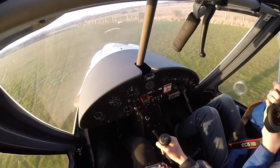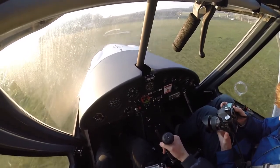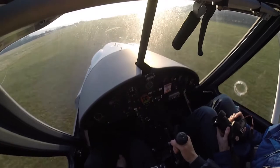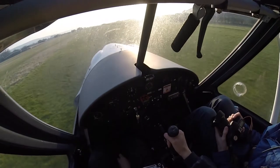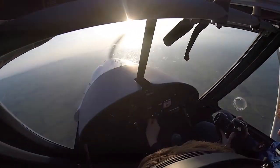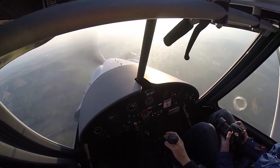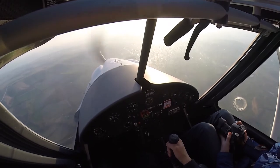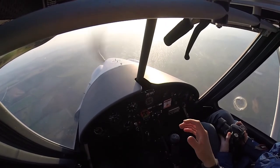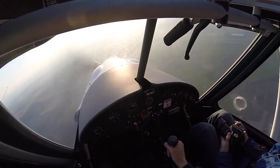At this airfield if there are a couple of people around, normally when you make a call another person will say where they are and what they're planning to do. You're all good? I'm all good. Let's go. See how quick that was! Okay, getting to cruise - I'll select my attitude. This is the attitude I want to hold, then I've reduced my power to cruising power which is about 4200 RPM on these aircraft.